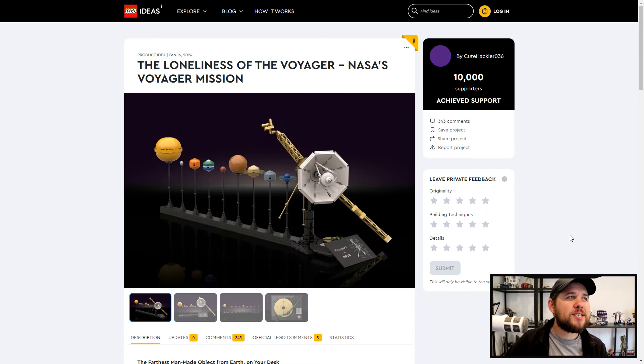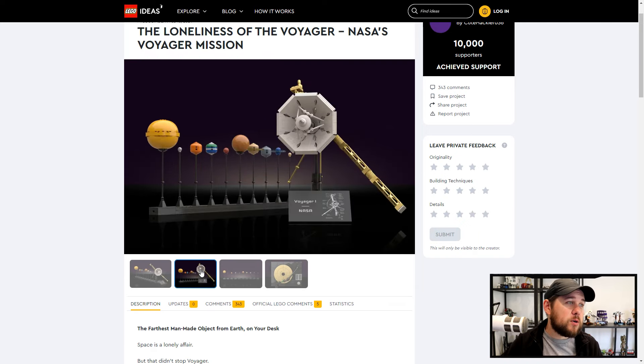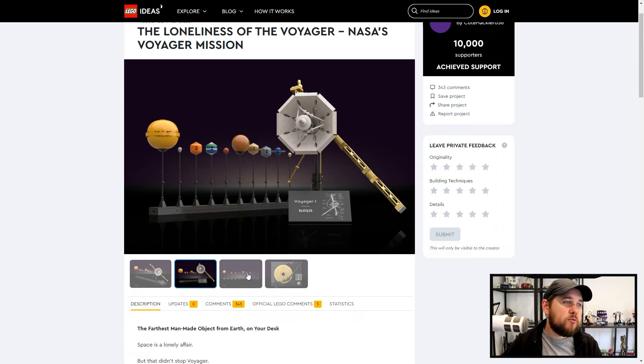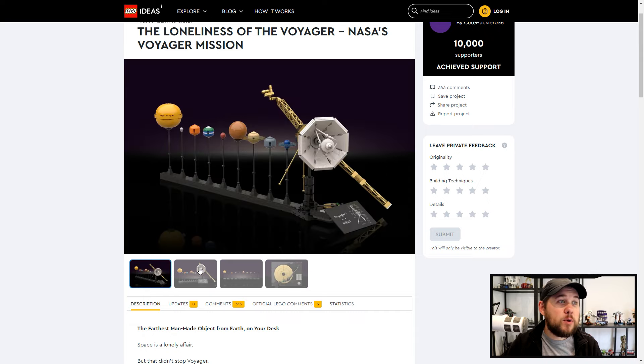The next one we're going to take a look at is the Loneliness of the Voyager — NASA's Voyager mission — by QHackler036. This keeps in with the space theme that seems really popular with LEGO at the moment. Obviously they've got their new space range, but there's just a lot of really cool space stuff happening. This one could fit in perfectly and represents the farthest man-made object from Earth. You can have this on your desk and the scale of it is pretty cool. All of the planets are represented — it's just amazing what people are able to do.